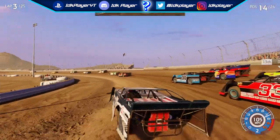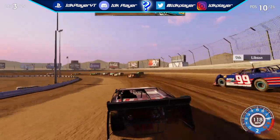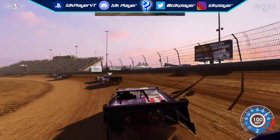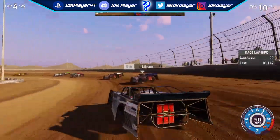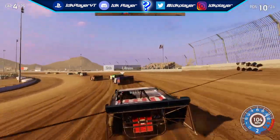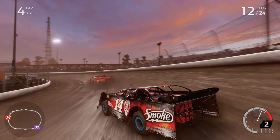This is subject to change because these late models are from an early build and they are the same dirt late models from last year. More tracks could be introduced, but it isn't likely because it looks like 704 Games is just going to recycle the dirt series from Heat 3 and put it into Heat 4 along with all the dirt tracks from Heat 3, which in my opinion is completely fine.